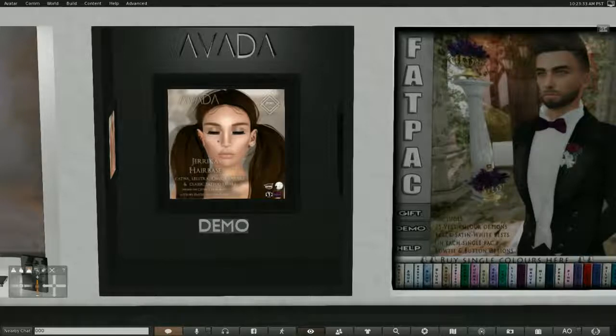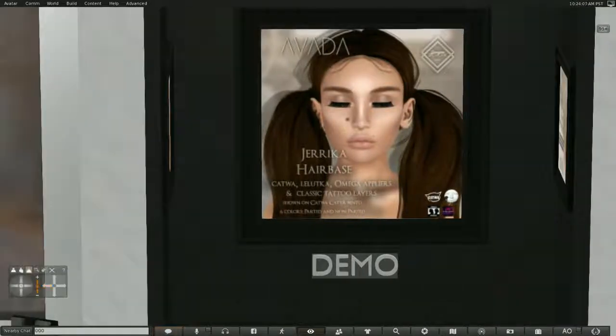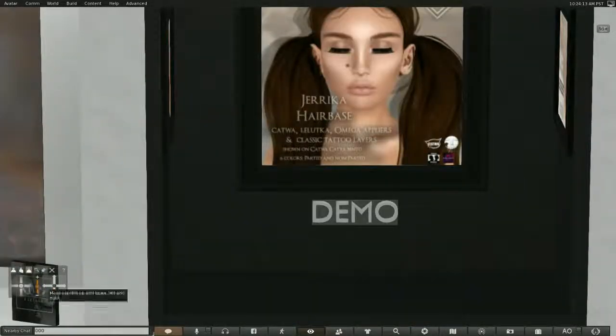Avita is a hair base. It is for Catwa, Leluca, Omega appliers, and classic tattoo appliers for a classic head. You can see that little bit of hair on the forehead that kind of merges the scalp with the hair, with those little hairs hanging out on the forehead which makes it look very real.